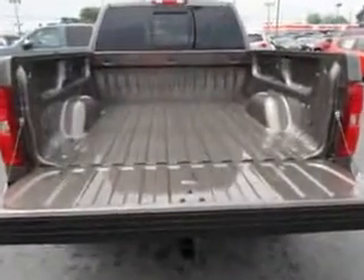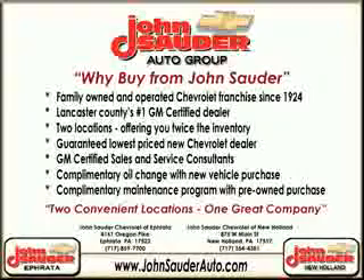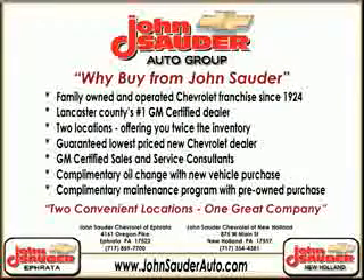See us at John Sauter of New Holland today. Thank you for choosing John Sauter Auto Company, home of the guaranteed lowest price, friends and family referral program, and the lowest price on tires guaranteed. Visit us on the web at johnsauterauto.com or stop by one of our full-service GM dealerships. Ephrata is off the Brownstown exit on Route 222, or New Holland located along Route 23. Join our family and see why we're the home of the repeat customer.